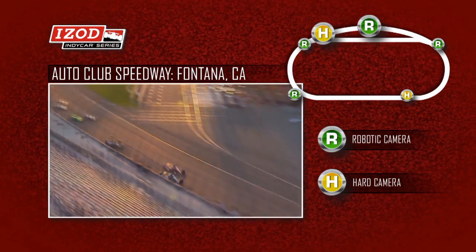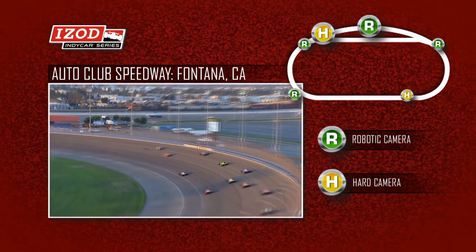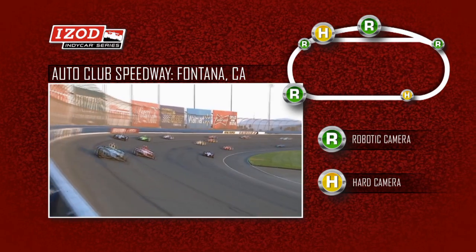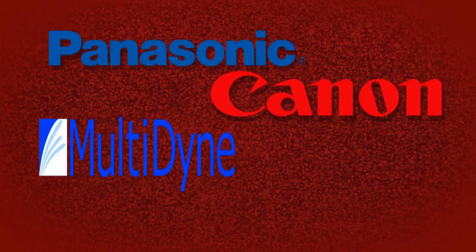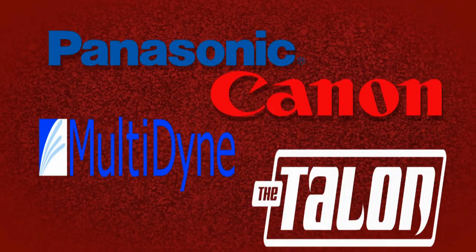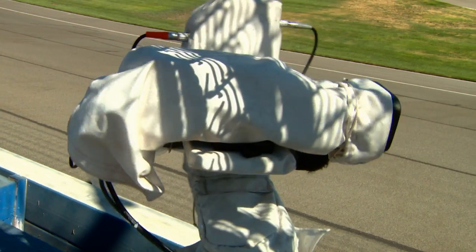When compared to hard cameras, our robotic cameras match perfectly. Our behind-the-scenes technical partners include well recognized and respected industry leaders such as Panasonic, Canon, Voltadyne, and Talon. The IMS Productions' robotic camera systems are ready for any of your broadcast requirements.